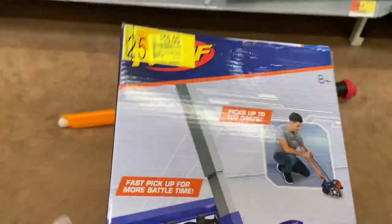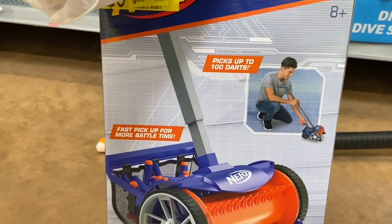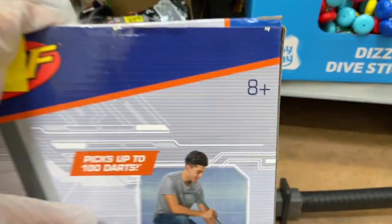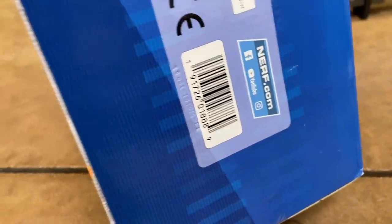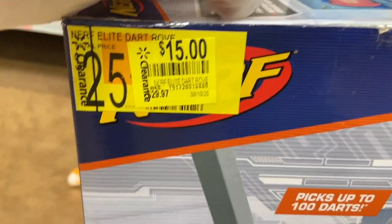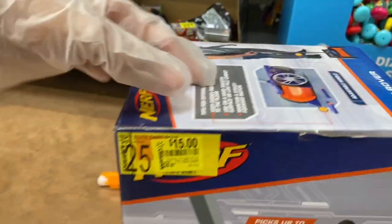Our daughter loves anything Nerf, so we found the Nerf Dart Rover — this actually picks up the darts after you shoot them, up to 100 darts. That's exactly what my kids need because those little dart things go all over my floor. It went from $29.97 to $15. We've seen these a couple days ago at $25 and now it's $15, so we might grab this one for our daughter.